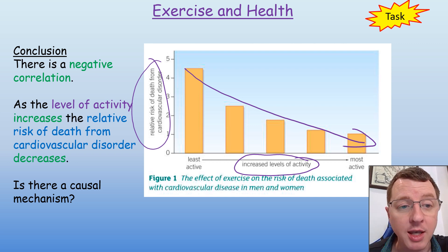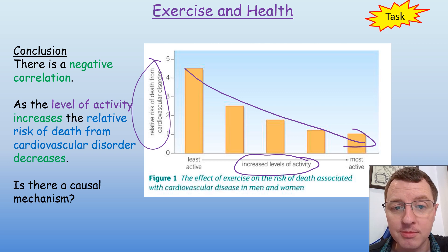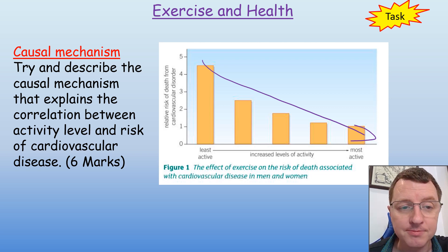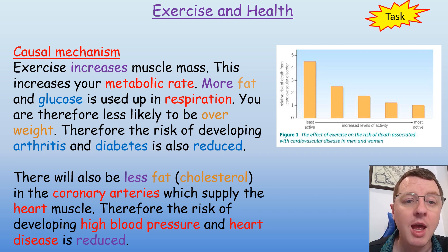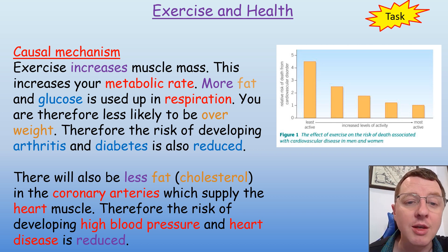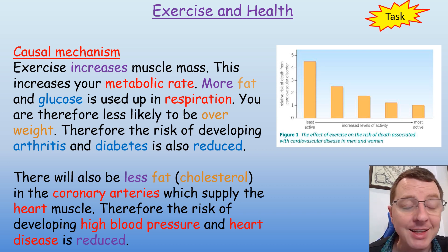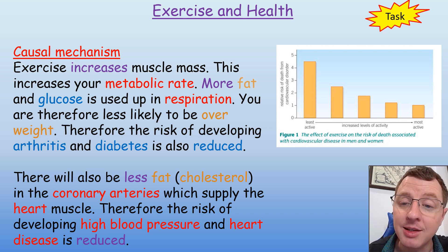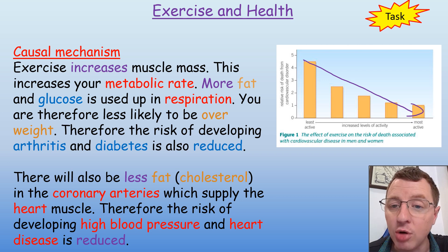But just because we have a correlation, do we also have a causal mechanism? That could well be an exam question — could you describe the causal mechanism that links these two factors? Yes, there is a causal mechanism. Exercise increases your muscle mass and this increases your metabolic rate, so more fat and glucose is used up in respiration. You're therefore less likely to be overweight, and the risk of developing arthritis and diabetes is also reduced. There will also be less fat and cholesterol in the coronary arteries, which supply the heart muscle, and therefore the risk of developing high blood pressure and heart disease is also reduced. So we have a clear causal mechanism linking and explaining our negative correlation seen in this graph.